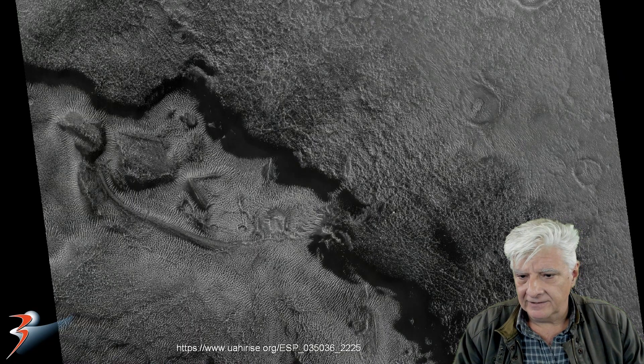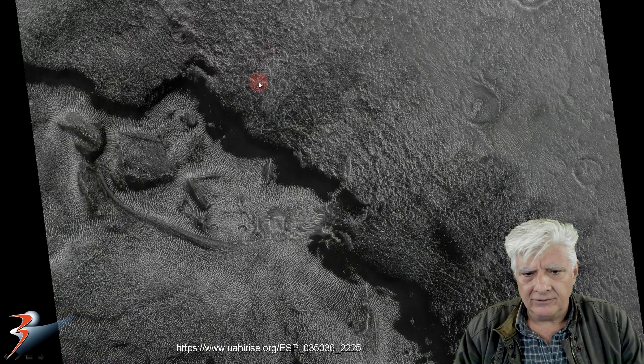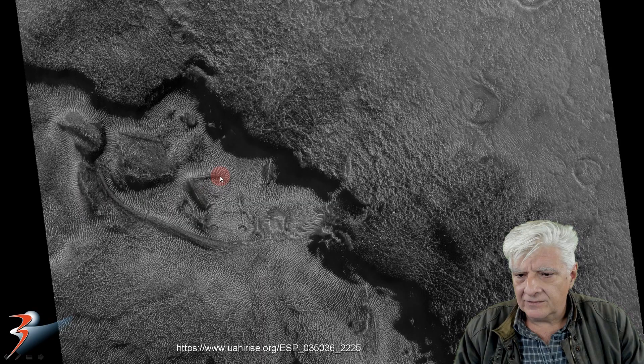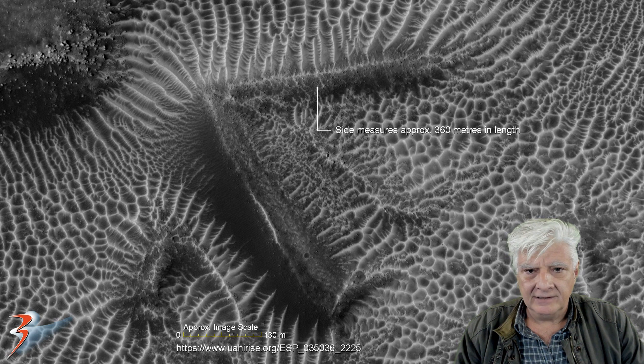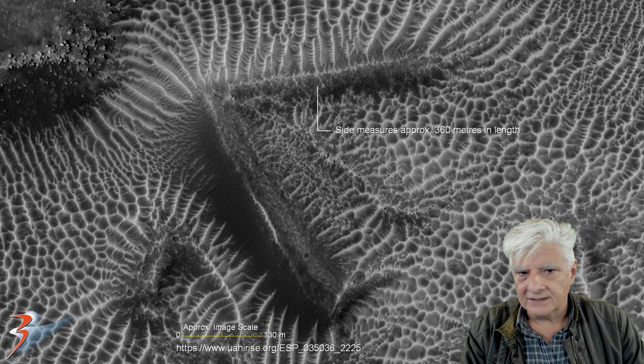I'll gradually zoom in on the item so that you can check out the surrounding terrain and then compare it to this object. It's got straight edges. It looks very geometric compared to the random surface features around it. Here we're zoomed in a little closer, and here it is at actual size. The length of that straight edge is approximately 360 meters. It doesn't look like any of the surface features in the vicinity — it's got this geometry and symmetry to it.